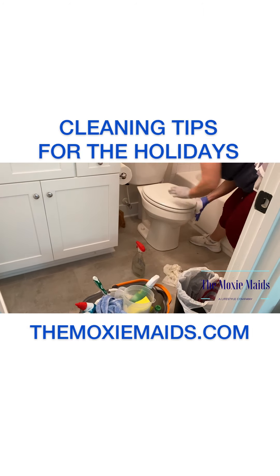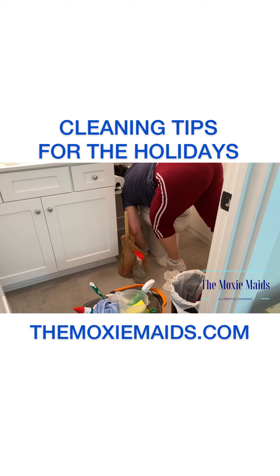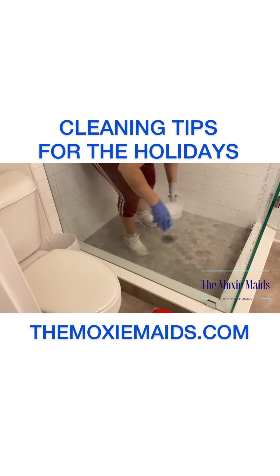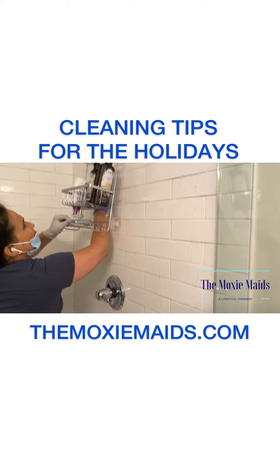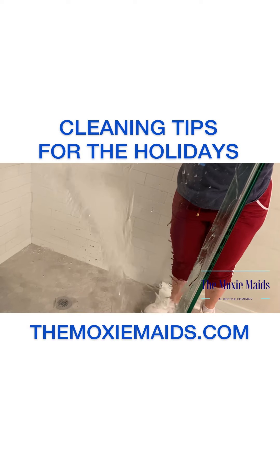In the guest bathrooms, you want to make sure the toilet bowls are wiped down and even behind the toilet as well — you never know, your guests may take a look. Oftentimes guest bathrooms aren't used a whole lot, so they're sitting around and can collect dust and debris, so you want to make sure you give the shower and the tub a really good deep clean.